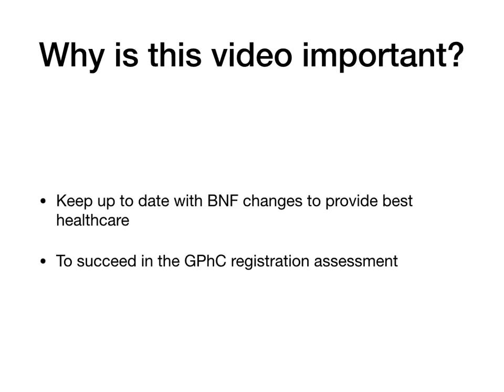The reason why this video is important: it will help you stay up to date if you're a healthcare professional with changes that happened recently after the release of BNF 82. And if you are a trainee pharmacist, it is also going to help you prepare for your exam, as some of these changes are likely to come up in your GPC registration exam.